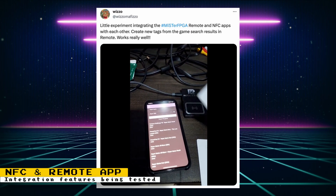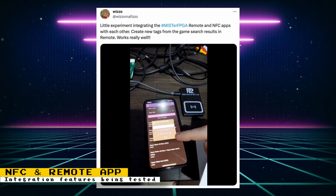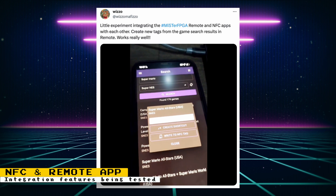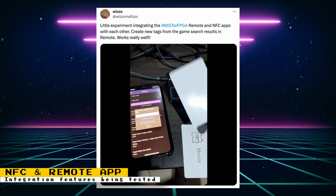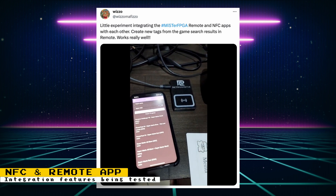Wizzle looks to be working on adding another cool feature that integrates the MiSTer FPGA remote and NFC apps with each other. Mentioned is the ability to create new tags from the game search results. This is a feature that will be a great time saver.